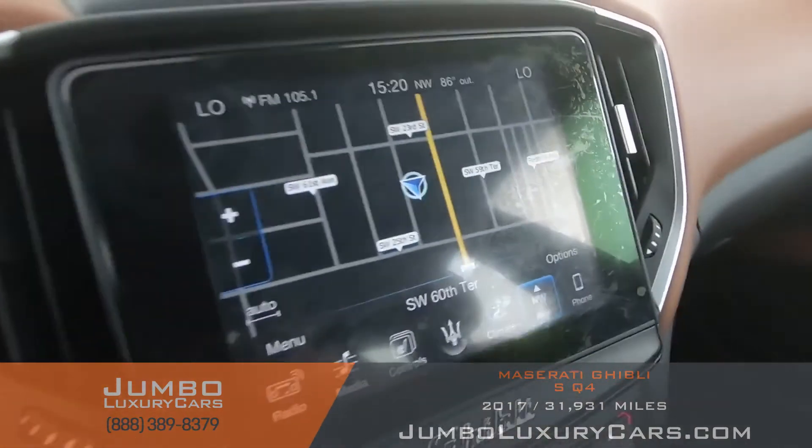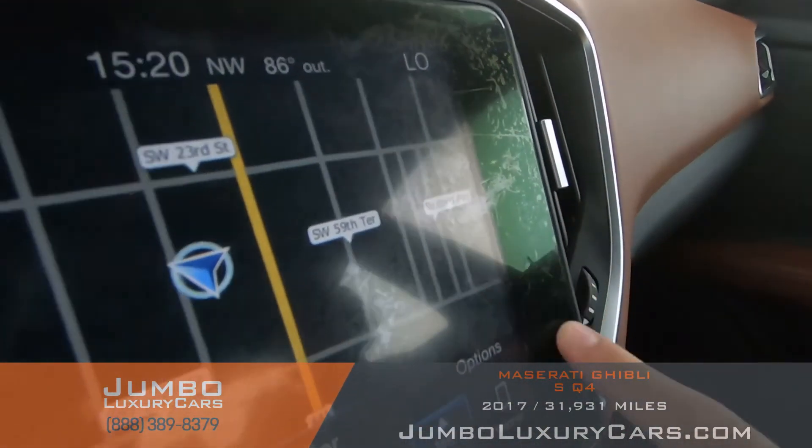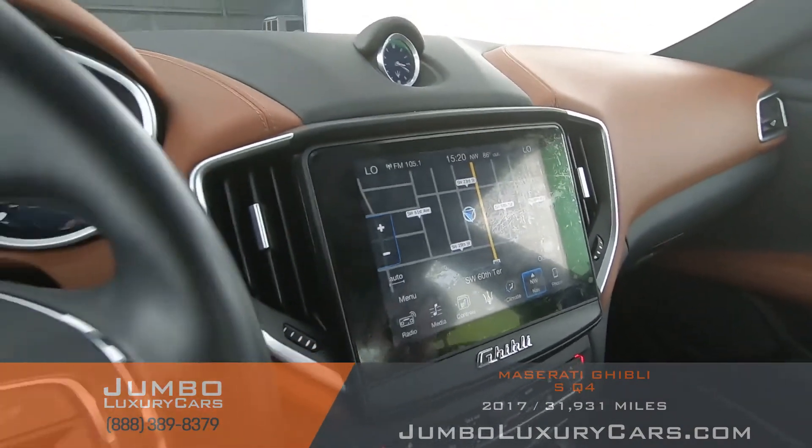The only thing you can see inside is that we have a few scratches right here on the screen. Besides that, everything looks great.